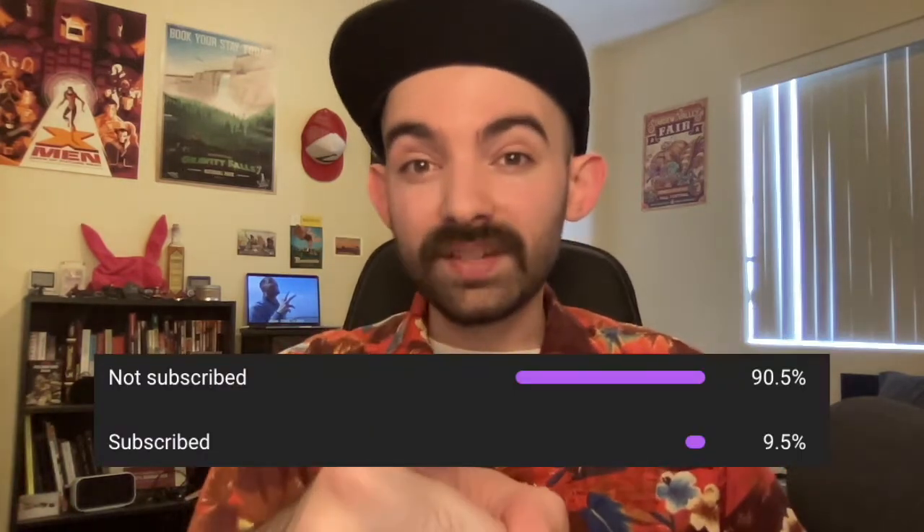Also like and subscribe. I know that's a thing YouTube wants us to do now — say that early in the video. I don't know why you'd save it for the end of the video when folks have watched it and can make an educated decision. But apparently it helps, and a lot of you aren't subscribed. Most people in this world, in fact, are not subscribed to me. So maybe consider it.